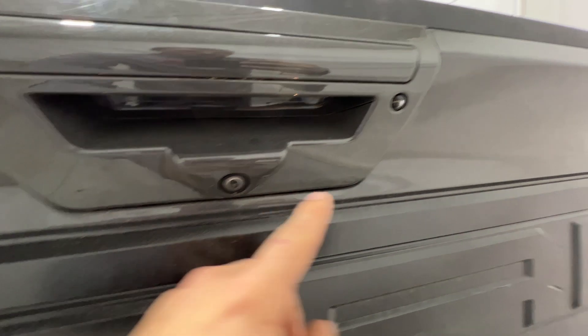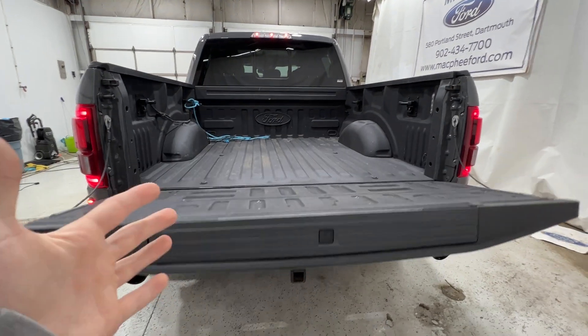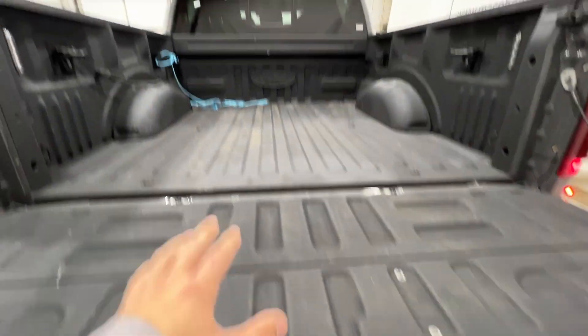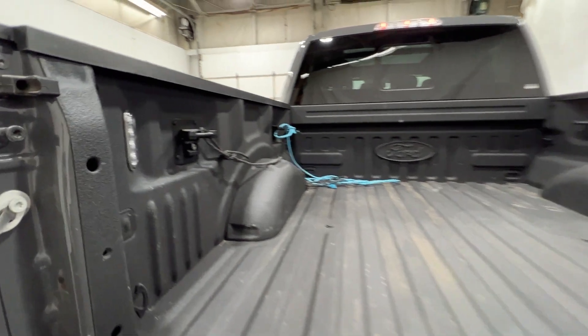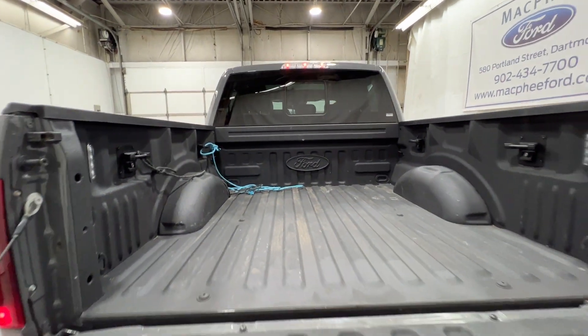There's a nice Ford badge on the tailgate with the Raptor logo. You also have your rear view camera and LED spotlight. The tailgate is dampened and can also be dropped with the key fob. We do have the tailgate step and the Ford factory spray-in bed liner, plus bed lighting and lots of tie-down points.